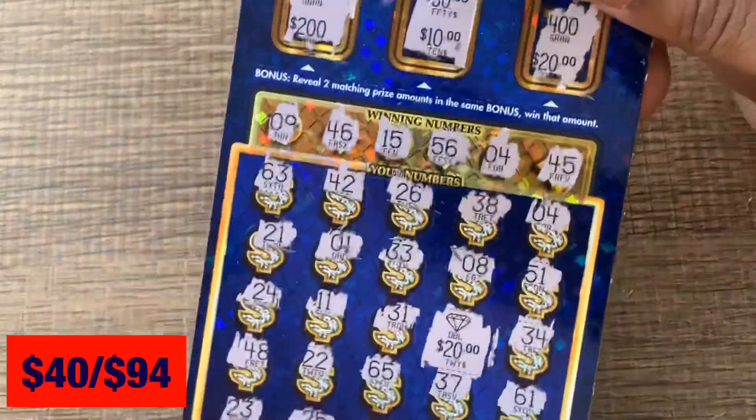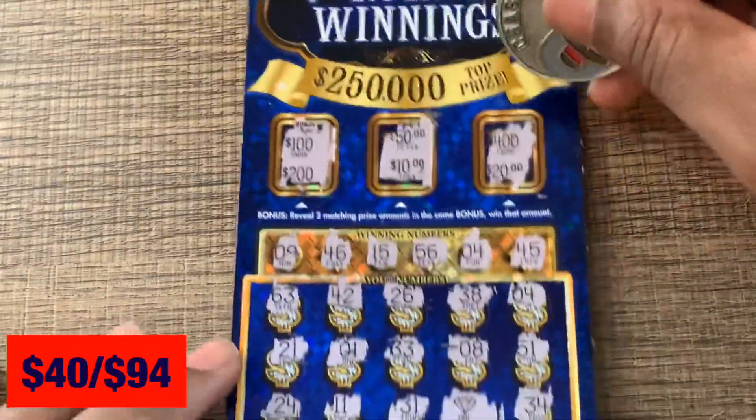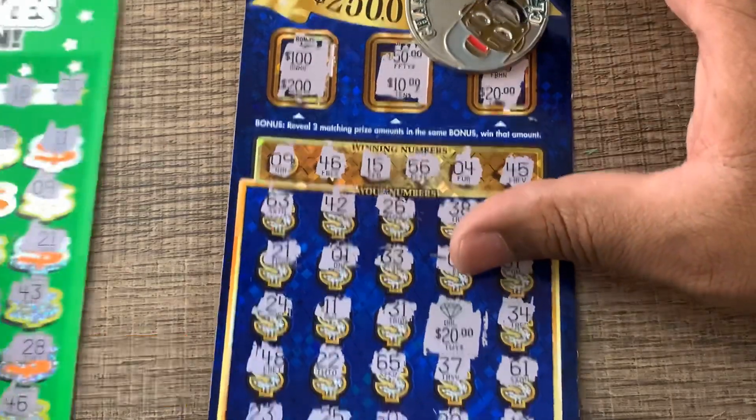So we only got one win for the whole session, guys. We did find a diamond symbol for a double — so we got a $40 win on the Royal Winnings. Thank you guys for watching, catch you on the next video!